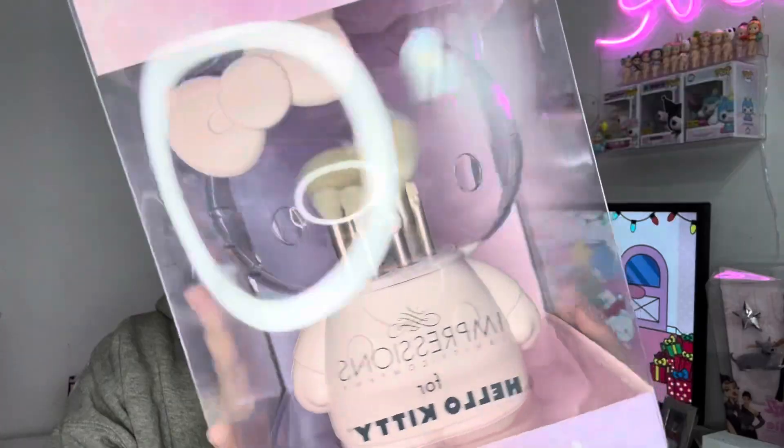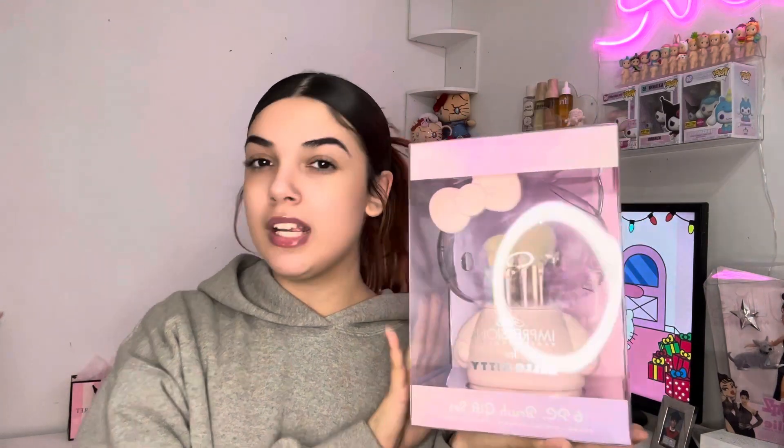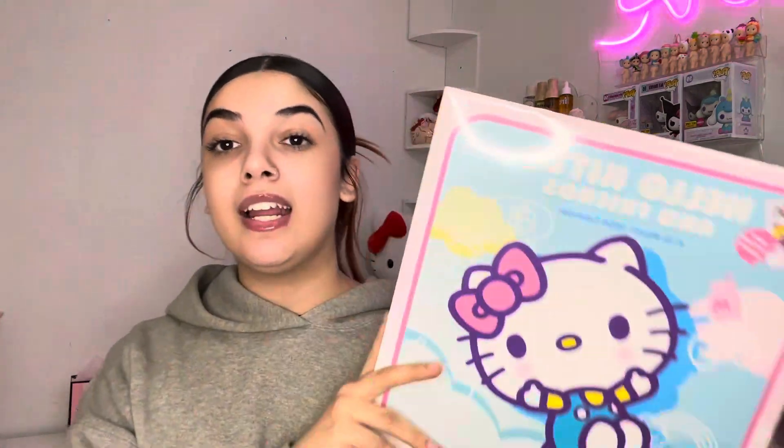I also got this Hello Kitty Impressions makeup brush set that comes inside a Hello Kitty box — look at it, it's so gorgeous. The only downside is that it's basically the same brush type in different patterns, but who would say no to this? I cannot wait to take it out of the box and put it next to my vanity. Also from my dad, I got this Hello Kitty calendar with all the cute little pictures.